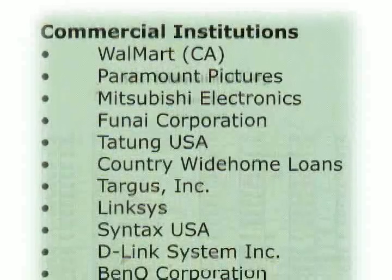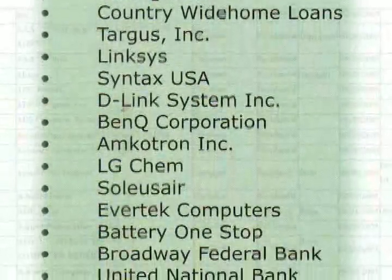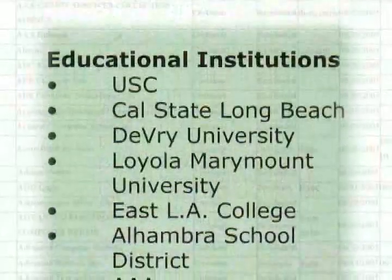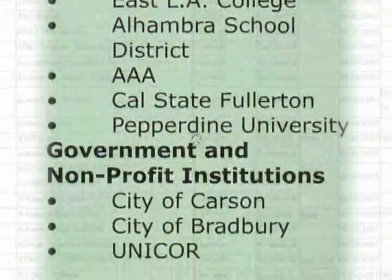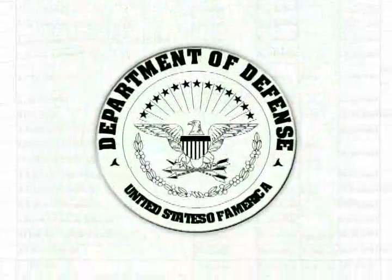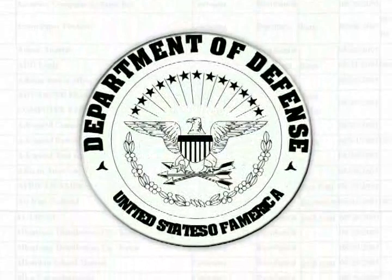For many of our clients, data security is their first priority when it comes to retiring and recycling their IT equipment. At ARC, we take this issue seriously and carefully. Our data wiping process meets the U.S. Department of Defense standard and guarantees our clients their data security.